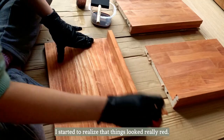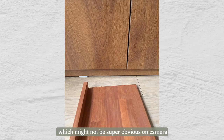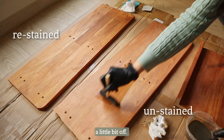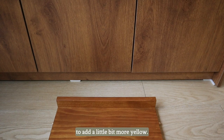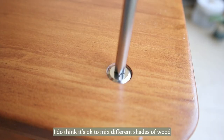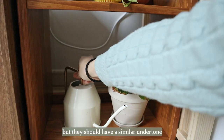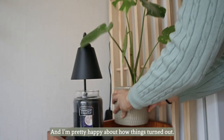As I was staining, I started to realize that things looked really red — which might not be super obvious on camera, but in person something definitely felt a little off. So I decided to restain it to add a little bit more yellow. I do think it's okay to mix different shades of wood, but they should have a similar undertone for a more cohesive look. And I'm pretty happy with how things turned out.